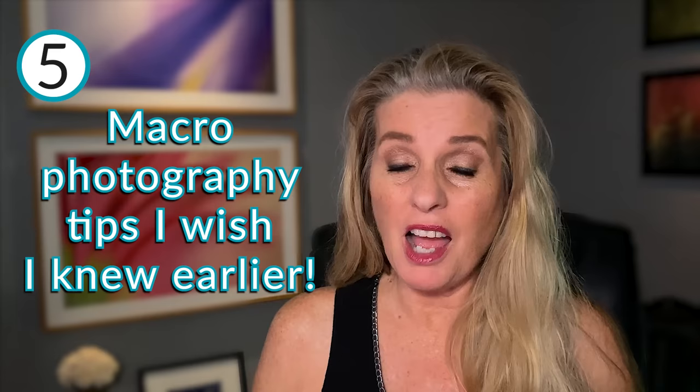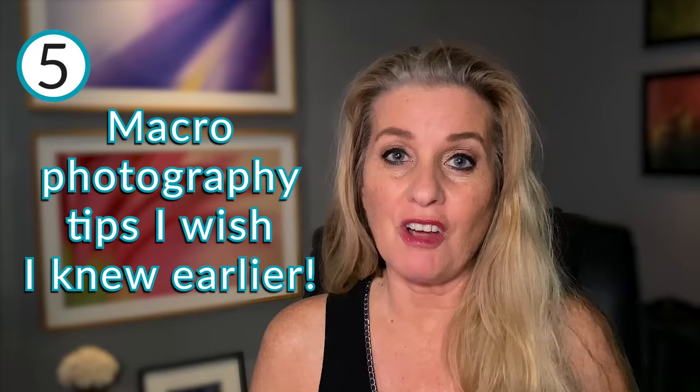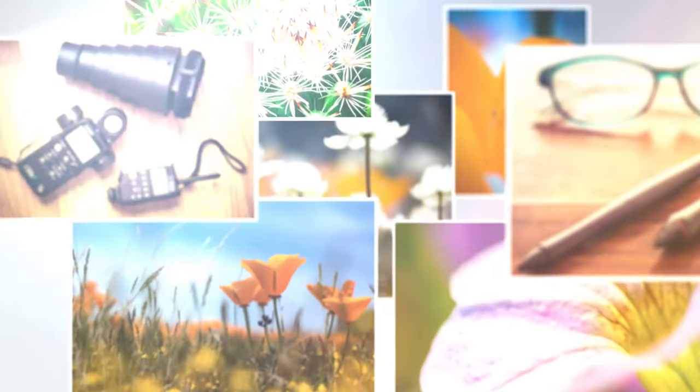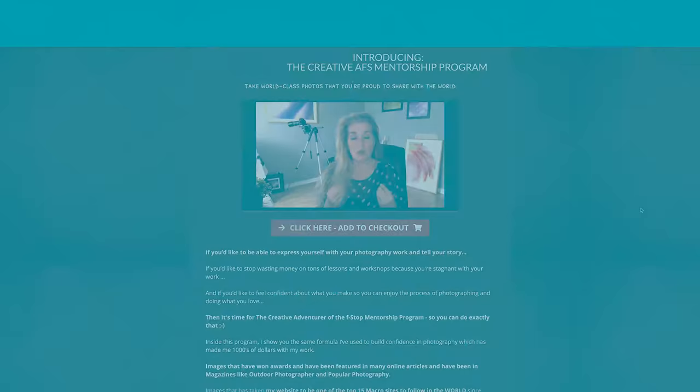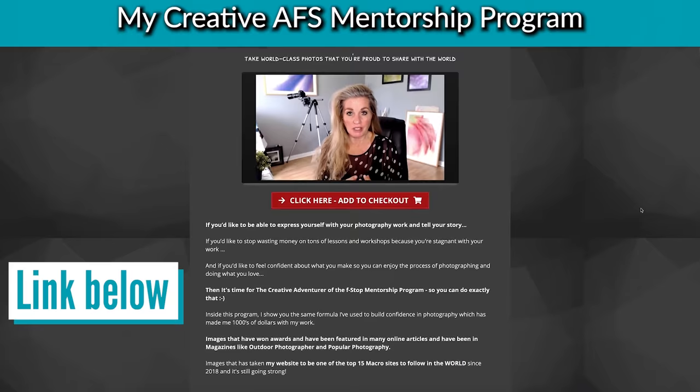Today I want to share with you five macro photography tips that I wish I would have known when I started my macro photography. My name is Janice Sullivan and I am the founder of the Creative Mentorship Program — a program for macro, landscape, and nature photographers to express themselves and move forward to their goal sets faster than doing it alone.